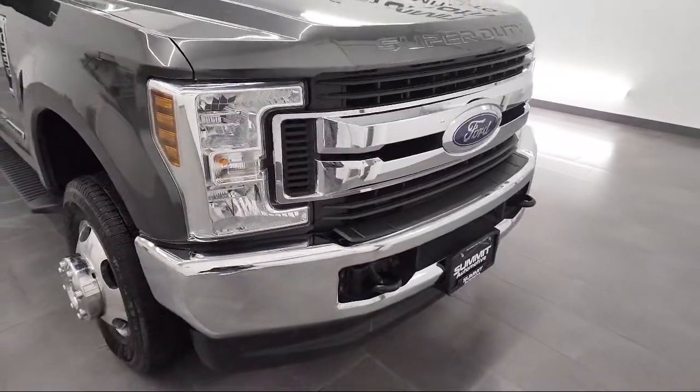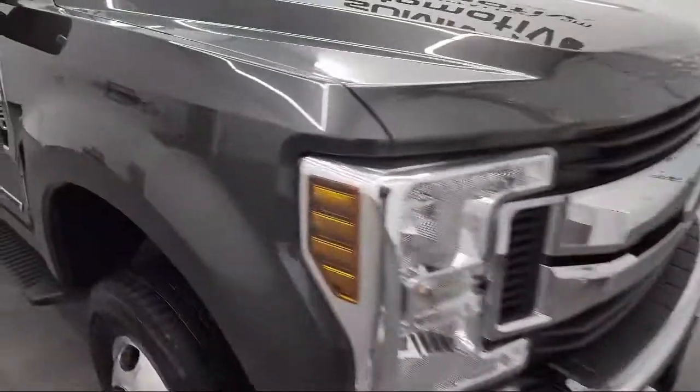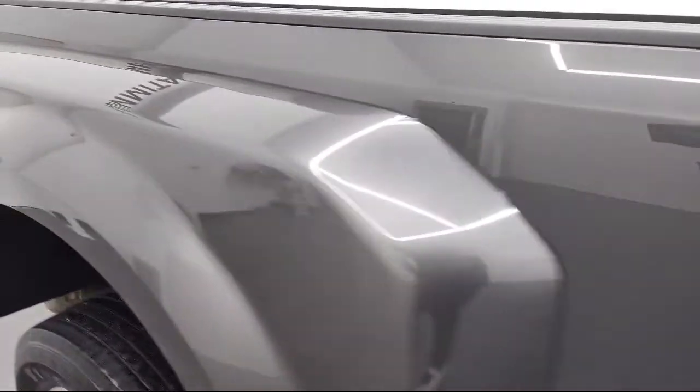It comes equipped with HD radio, 4-wheel drive, rear head airbag, tow package, air conditioning, and keyless start.